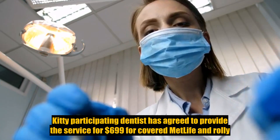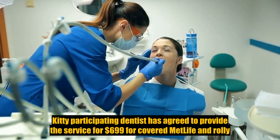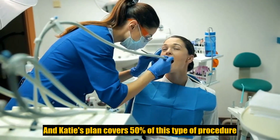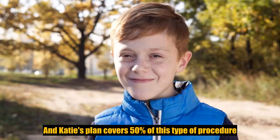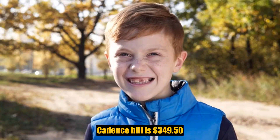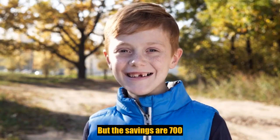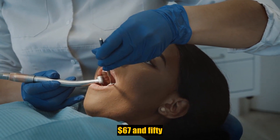Katie's participating dentist has agreed to provide the service for $699 for covered MetLife enrollees, and Katie's plan covers 50% of this type of procedure. Katie's bill is $349.50, with a savings of $767.50.